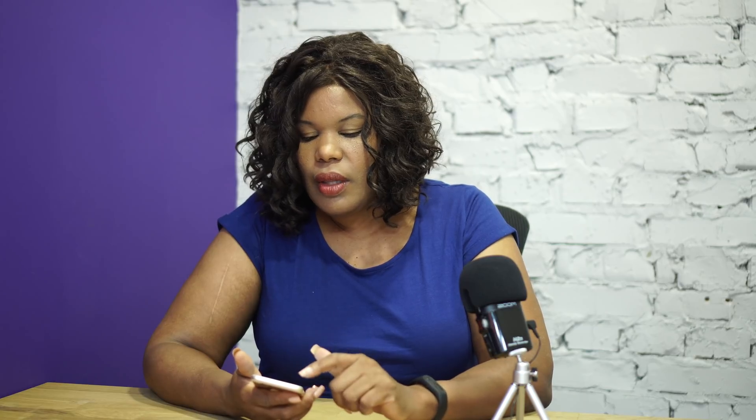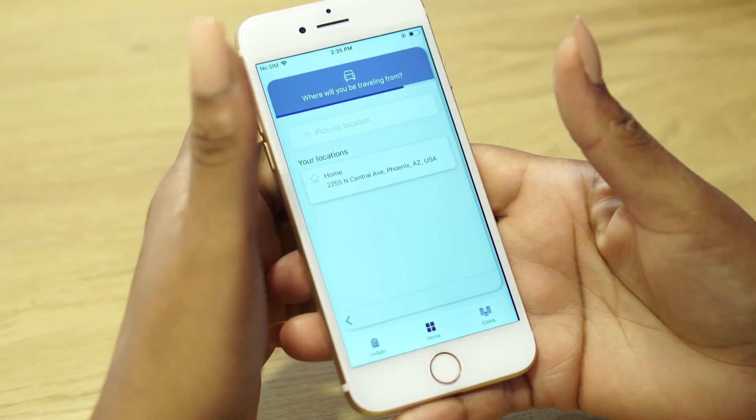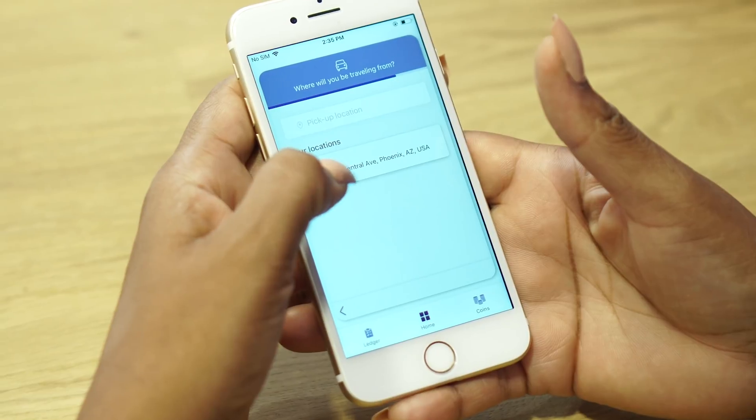This situation is exactly what the Book-A-Ride Card is designed to solve. By now, I have set my appointment time and we'll go to next. And my location — I've already entered my home and saved it, so we can just select home here.